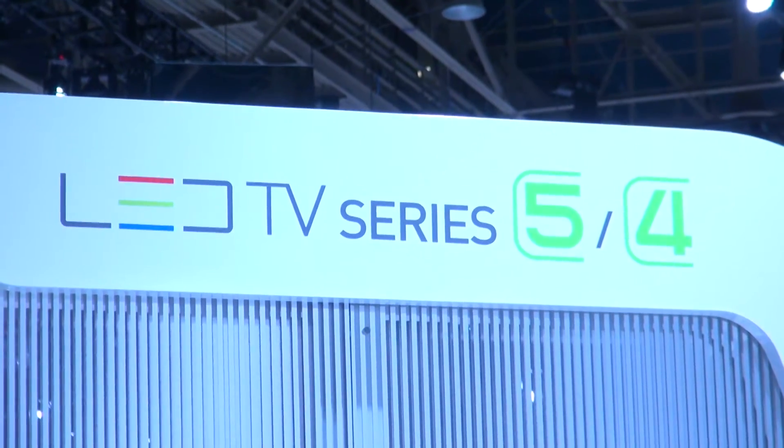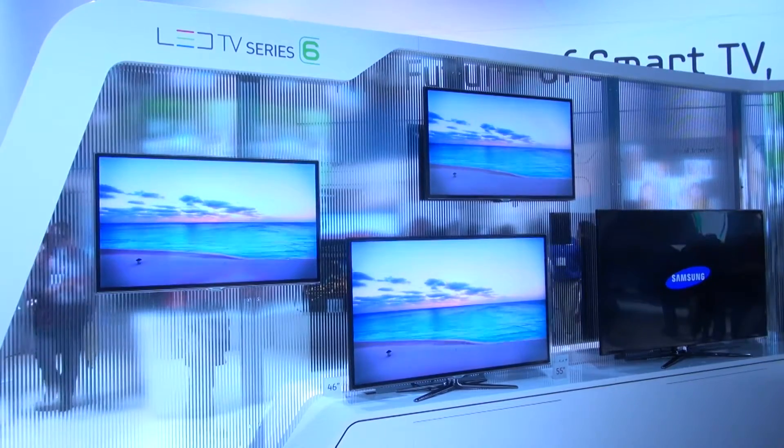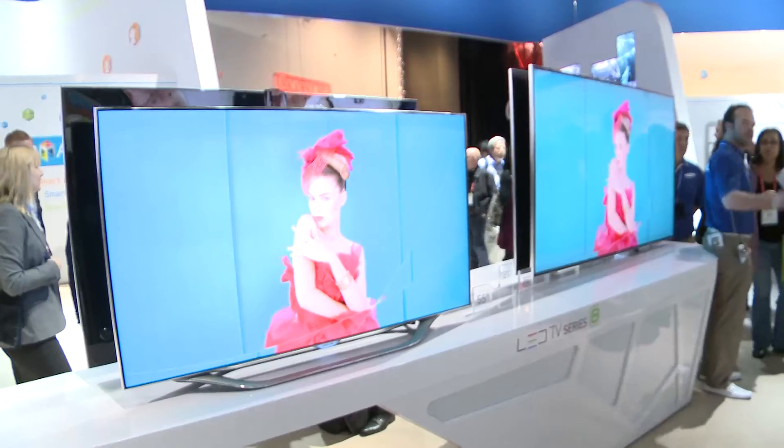Samsung are one of the biggest names in LED TVs, and LED sets are among some of the slimmest and some of the most energy-efficient TVs that Which? magazine has ever tested. In fact, Samsung's LED TVs have received Which?'s Energy Saver accolade for their low energy consumption.